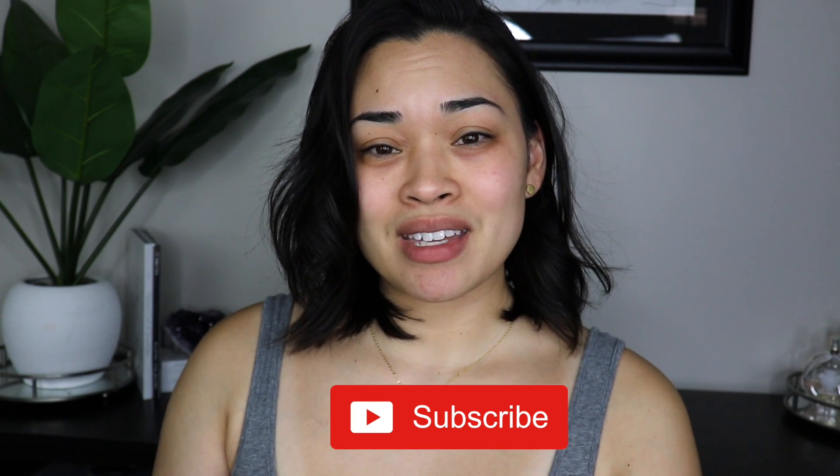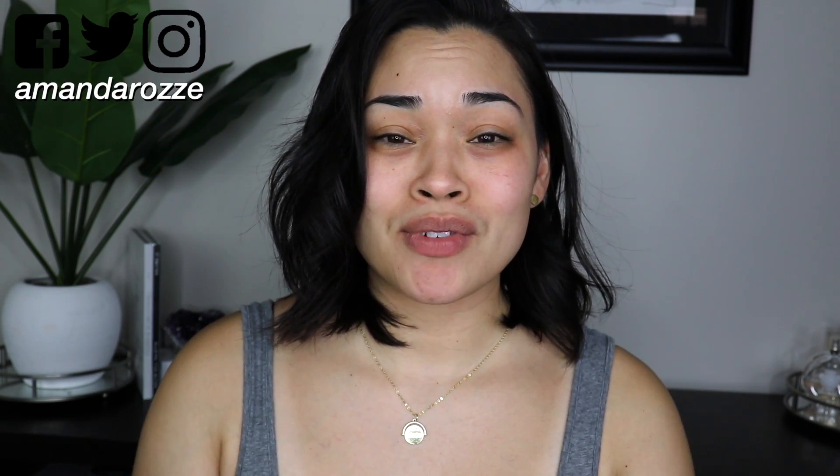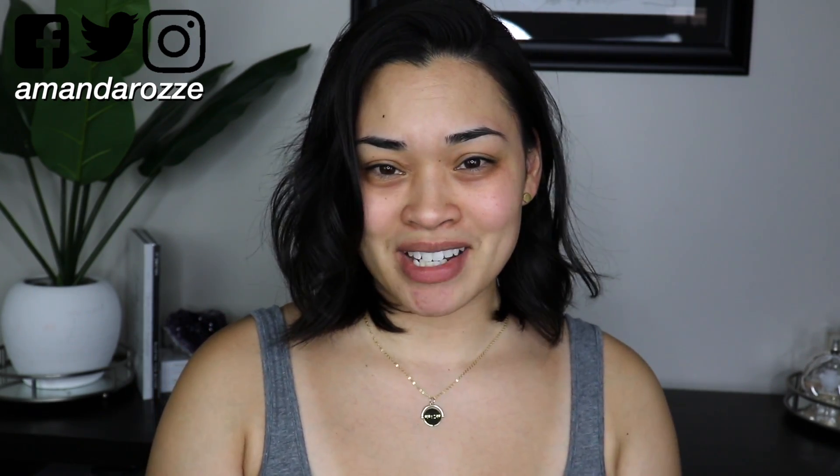Hey guys, welcome to my channel! If you're new here, hi, my name is Amanda Rose. In today's video I'm going to be doing yet another testing new makeup — it's going to be mostly drugstore but I do have a couple of products that are not. Please subscribe to my channel for makeup and lifestyle, and don't forget to click the post notification bell to be notified when I upload a new video.